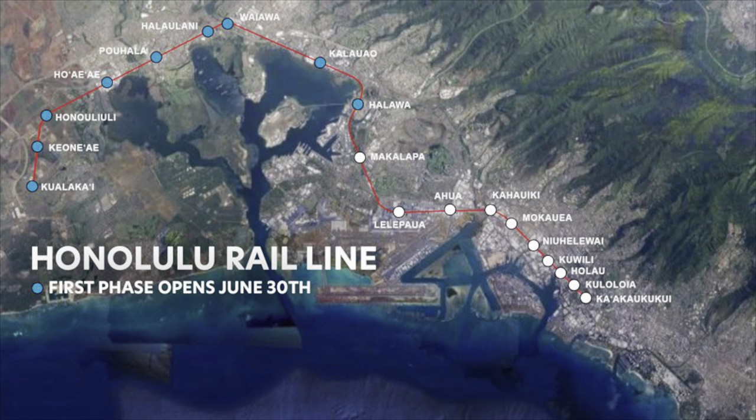The Honolulu Rail is opening next month. As of today, construction is a little over 65% complete. But starting next month, as you can see on the blue dots of this map, passengers can ride the first phase of the rail between the Kroc Center in Kapolei and Aloha Stadium, which will take you about 20 minutes.